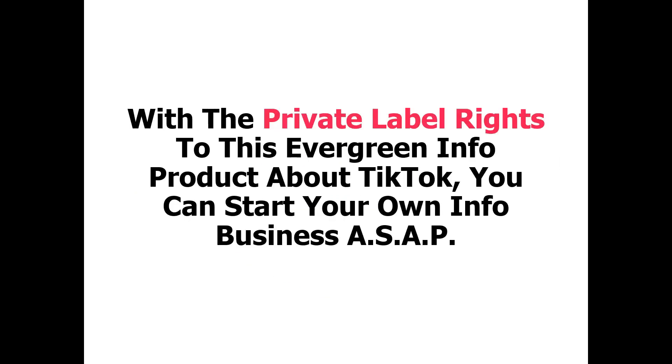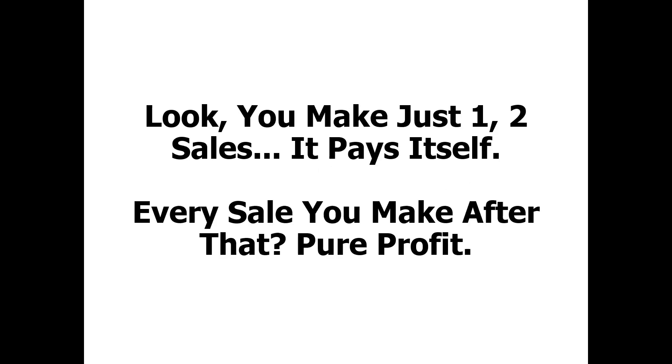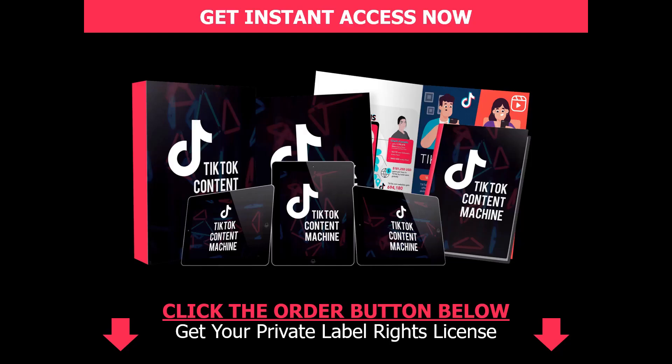With the private label rights to this evergreen info product about TikTok, you can start your own info business as soon as possible. Plus, I'll sweeten the deal further — I'll even let you give this a go risk-free for the next 60 days. There's plenty of time to work out my private label package and make sales. You make just one or two sales and it pays for itself. Every sale you make after that is pure profit. And if it's not what you expect or you feel it doesn't quite match up to what I've described here, I'll refund your purchase. It's that simple. That said, this generous deal won't last forever — not at such a low price at least. I reserve the right to increase the price anytime I see fit, or even remove it entirely. So your best bet? Act right now. Click the order button below and make your purchase through our secure server. Access is instant, even if it is midnight. I'm Taki and thanks for checking this out. See you inside.